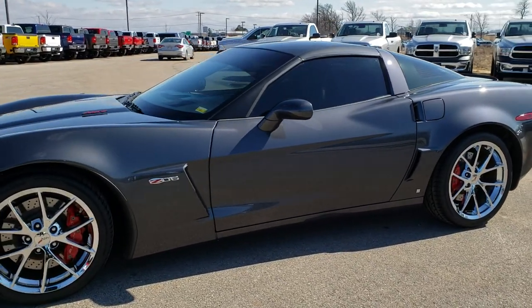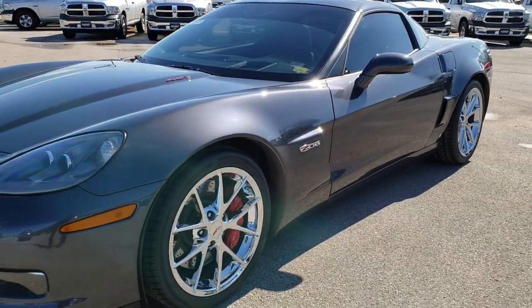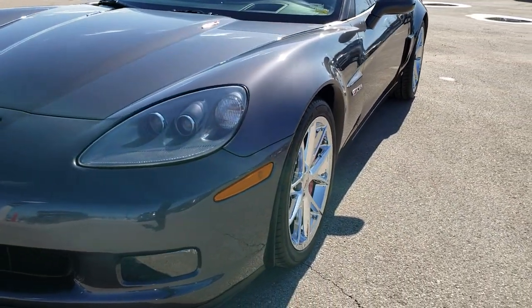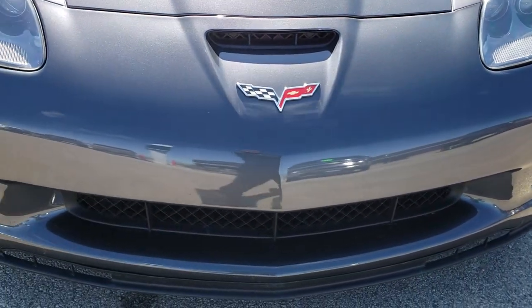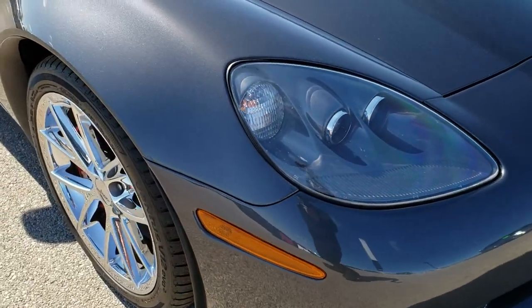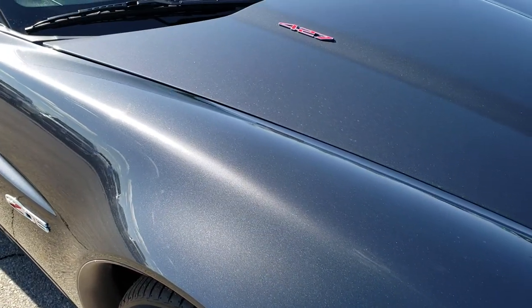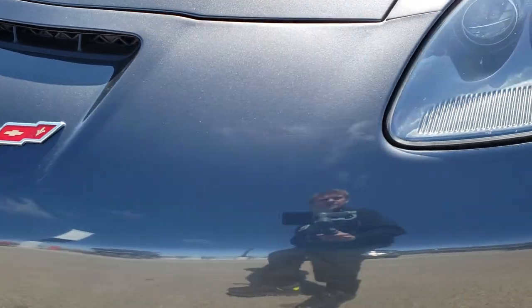This is stock number 10038. We are here at Summit Automotive in Fond du Lac, Wisconsin, your new and used sports car headquarters. Today we are checking out this super clean 2009 Chevy Corvette Z06. This vehicle has a 7-liter LS7 V8 motor which pumps out 505 horsepower.